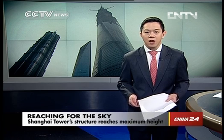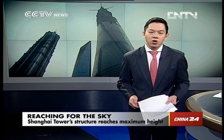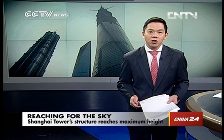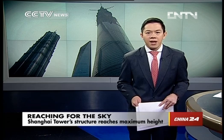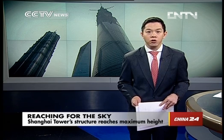Welcome back. What will be the world's second tallest skyscraper has achieved another milestone. The Shanghai Tower's base structure has reached its highest point. It's designed to say not only will the building become a beacon of China's economic growth, but it also sets a new standard for environmental design. Our Shanghai correspondent Ray Kuka reports.